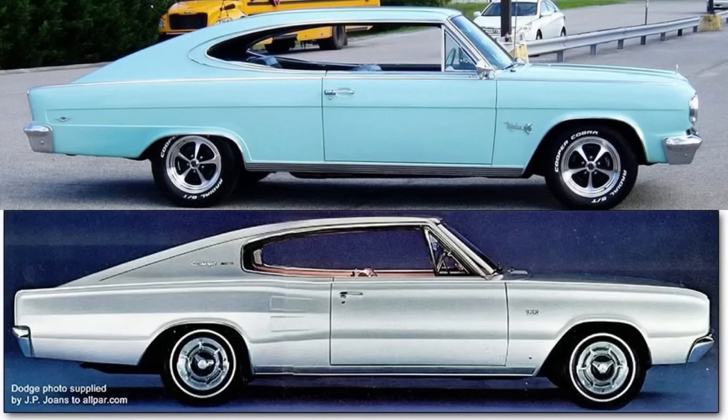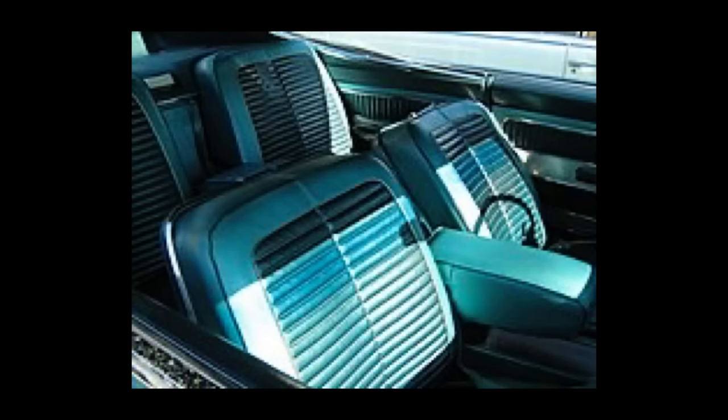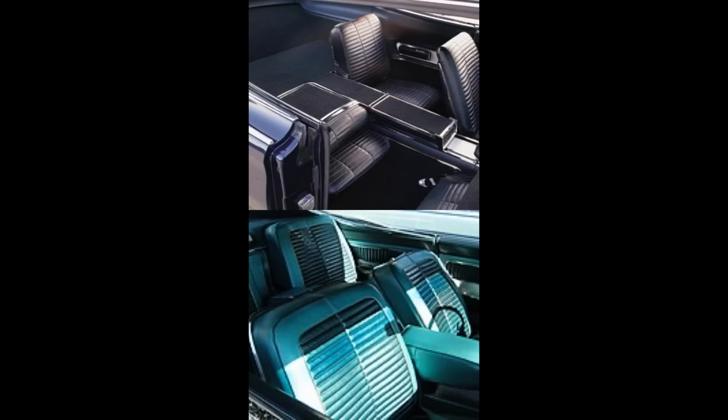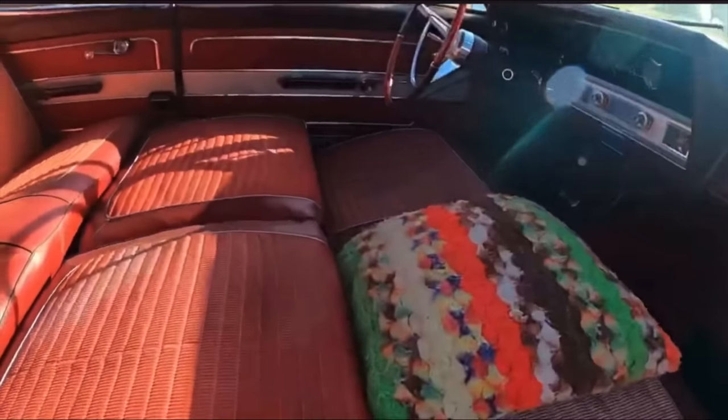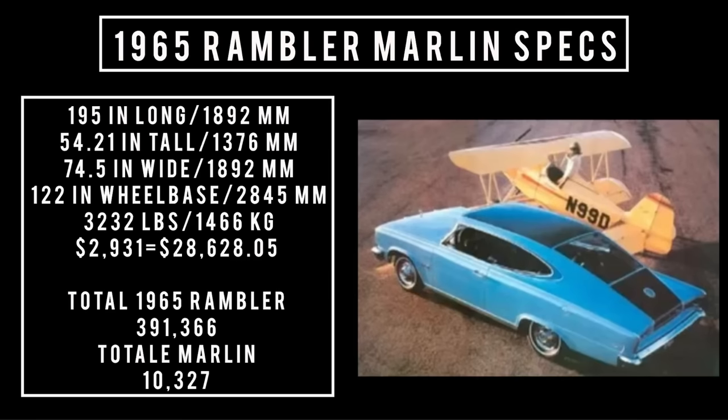On the outside they look very similar, but on the inside the Charger interior is different than the Marlin's. The Charger had an option for rear bucket seats and center console, whereas the Marlin had seats that folded into a bed — perfect for those drive-in movie dates. Let's talk specs.